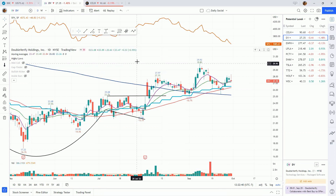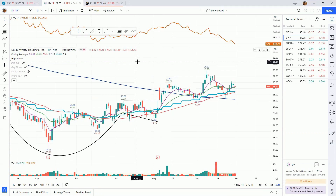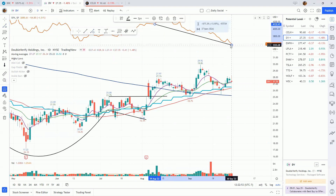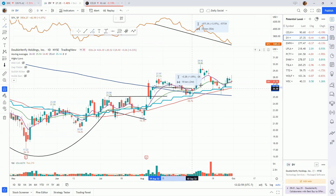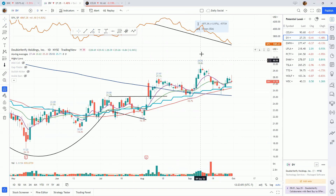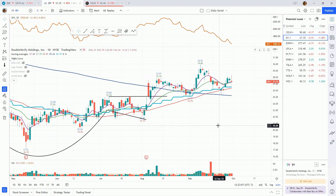Double Verify Holdings has been showing tremendous relative strength as the market has been coming down — this one has just been grinding sideways. From this low, the market is down about 14 percent over that same time frame, while Double Verify is actually up just under three percent. I don't see anything to do with this one yet, but it needs to be on our radar because of the relative strength it is showing.